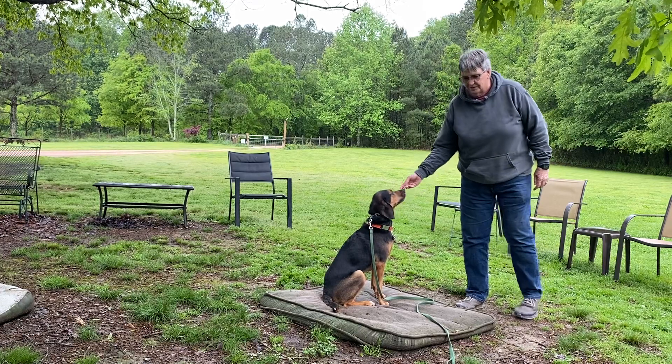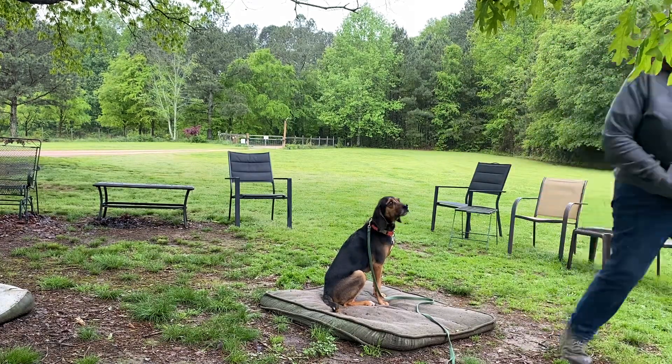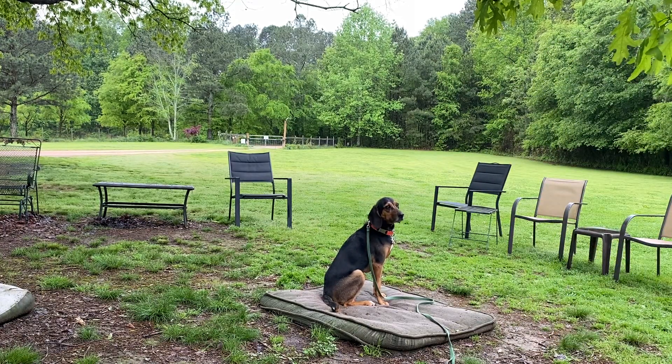There he is. He'll have another video next week — that'll be getting him into the off-leash work. Right now, he's a rock star. Well done. Thank you.